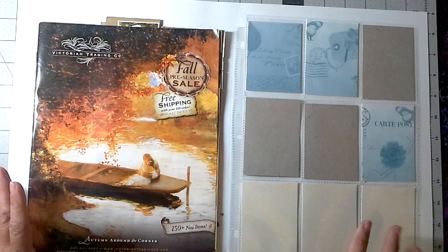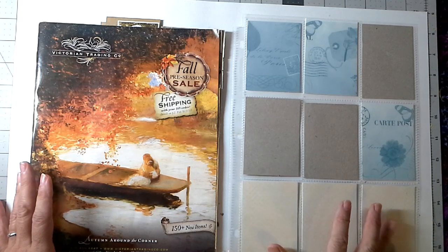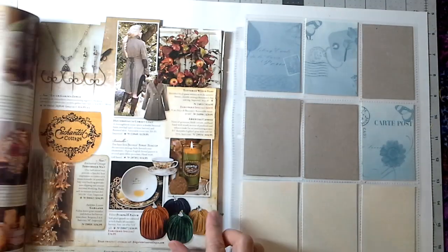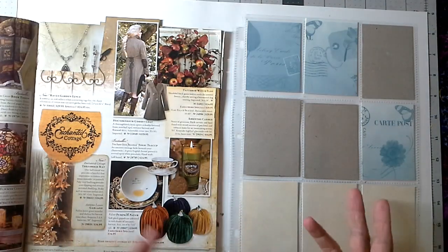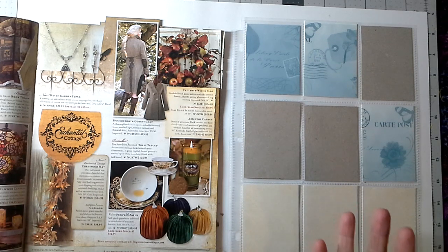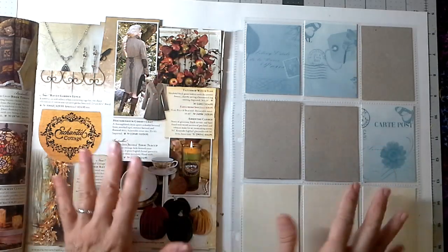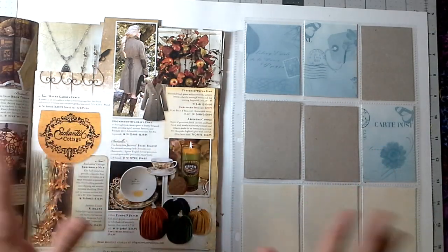Sorting is also, to me, very settling. It's one of the first things that we're taught as a child — to sort things — and I think that it just kind of harkens back to that childhood rhythm of being able to sort things and then having them organized, and it just feels so much better.